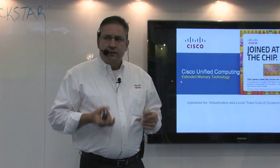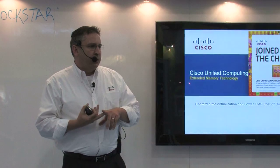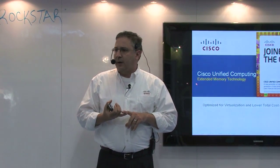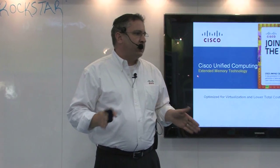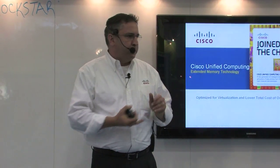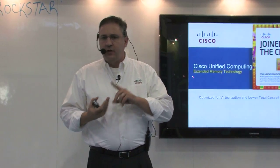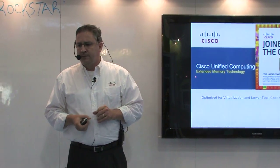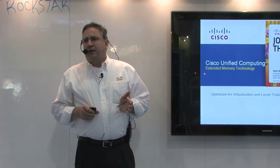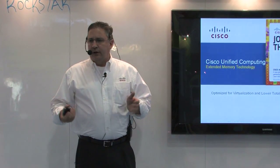It's actually a system — a system that unifies virtualization, compute, network, and storage access. It's a system that simplifies data center operations by radically reducing the number of devices, consoles, and modules that have to be purchased, secured, managed, powered, cooled, and administered. And lastly, it's a system that amplifies IT's ability to respond to rapidly changing business requirements.